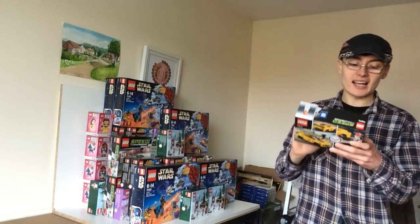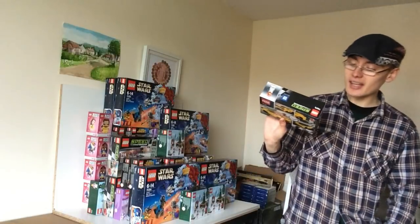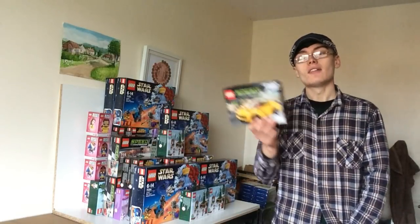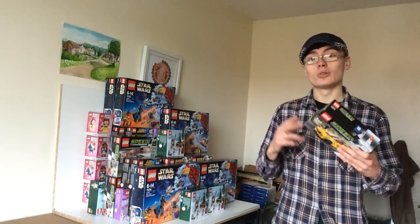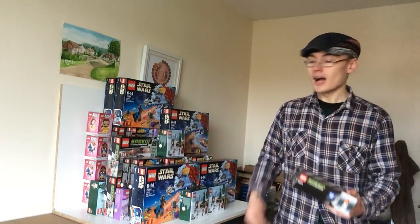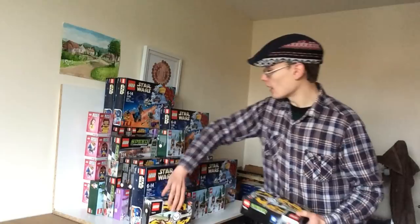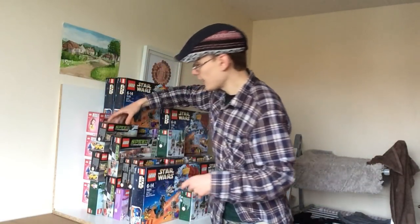For the last few bits — I got five of Speed Champions 75870, the Chevrolet Corvette Z06, at retail price. These are retired sets already going for about £20 on Amazon. I think longer term we're probably looking at £35-40 on these, so it's a nice little investment.